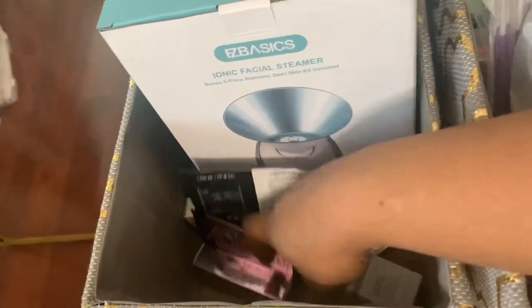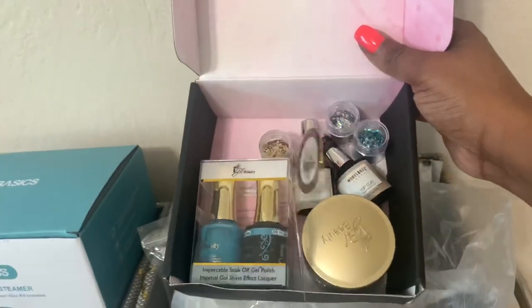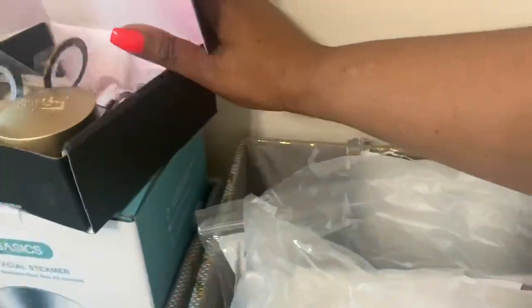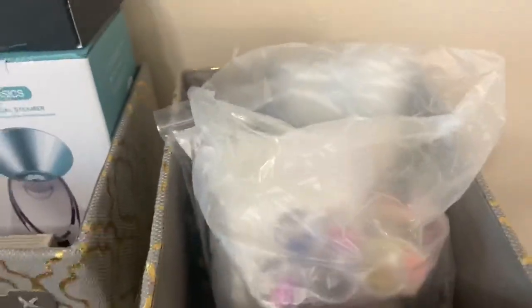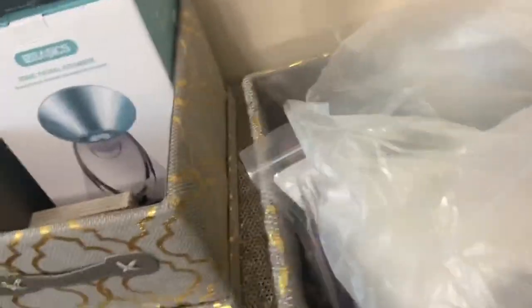This side is just some random makeup, some samples I got from Sephora, and then that steamer. I do want to feature more skincare and beauty stuff on my channel, and that content will be coming soon. It's a different style of recording, so that content will be coming soon.